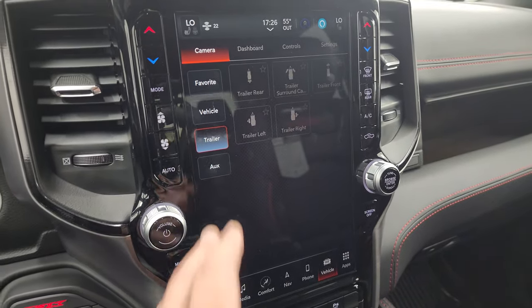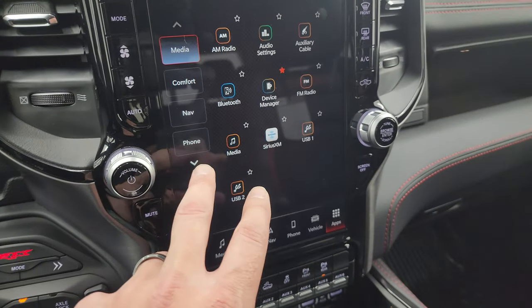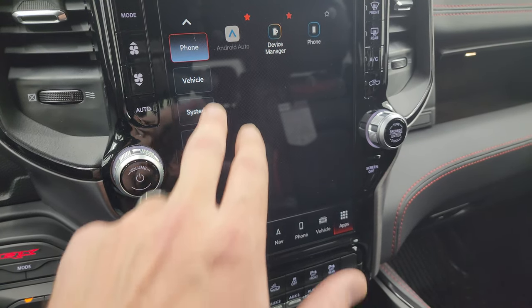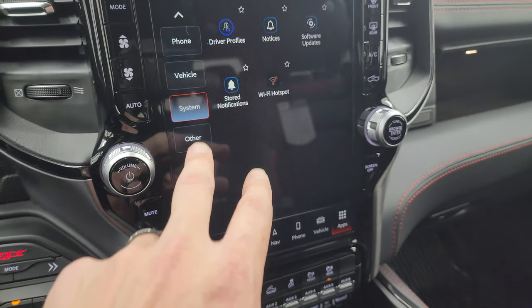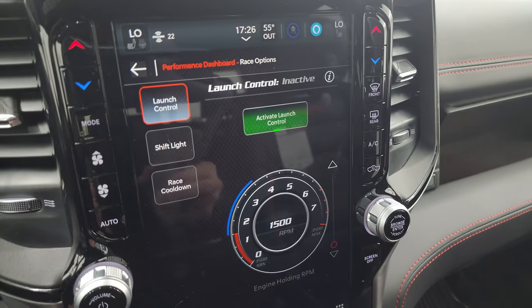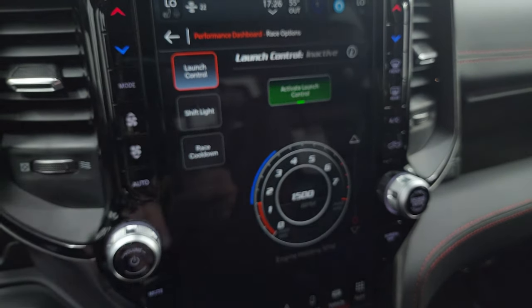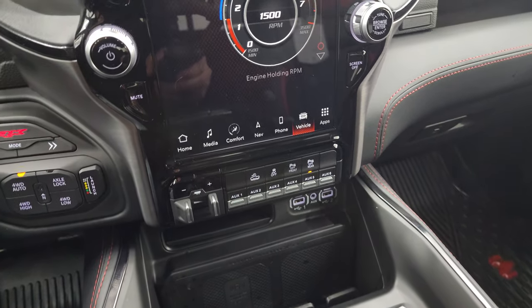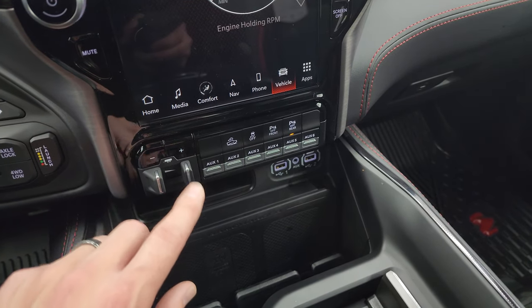There's also the trailer camera — if you have auxiliary cameras on the trailer, you could use that too. You have all your different apps on here. You've got your race options and performance pages, which include launch control, shift light, and race cool down. This truck barely has enough miles to use any of those race options — you're supposed to break these trucks in for around 1,000 miles. Read your owner's manual — it'll tell you in there too.